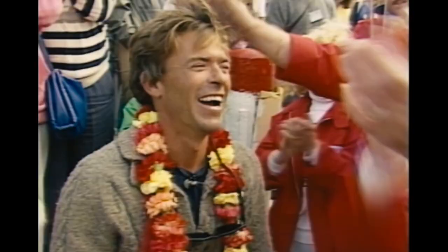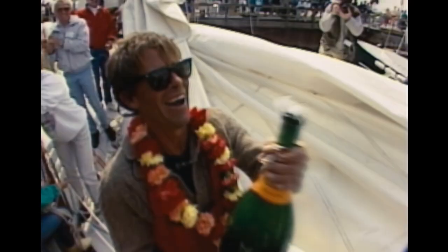Even though he was disqualified, Mike Plant continued the solo circumnavigation and arrived in France in seventh place, which beat the American record for solo circumnavigation at the time in 1989. He was received by the French as a sort of hero for his honesty and his really fast time.